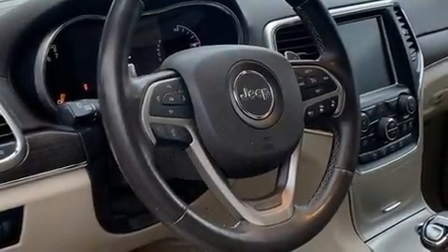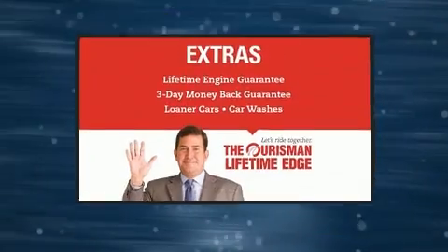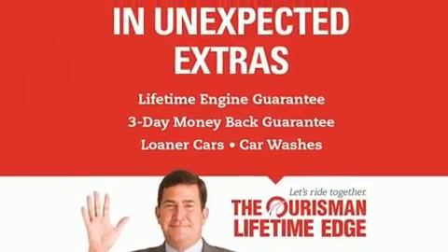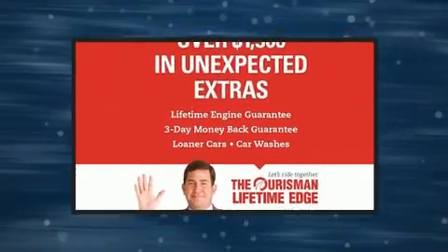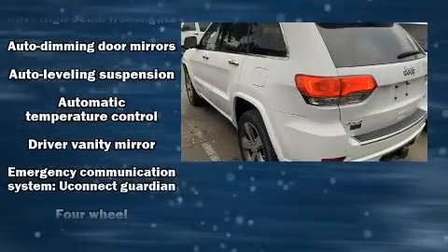Load your family into the 2015 Jeep Grand Cherokee. All of the premium features expected of a Jeep are offered, including leather upholstery, front and rear reading lights, voice-activated navigation, power front seats, fully automatic headlights, and a power rear cargo door.